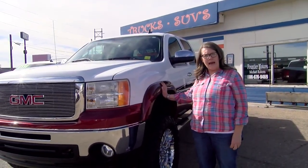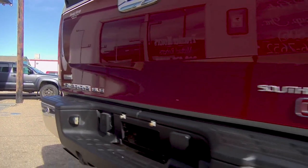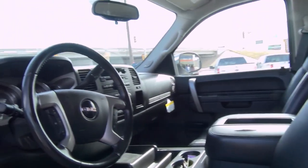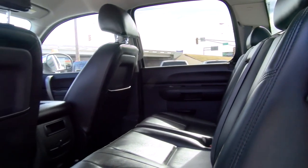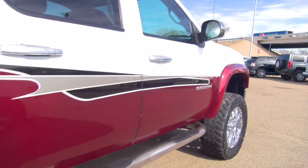A 2011 Crew Cab GMC pickup with a Southern Comfort conversion, beautiful colors, has an aux cord for your phone, leather interior, it is a four-wheel drive, very very spacious. And for you ladies that are short like me, it has Nerf bars so you can climb into it.